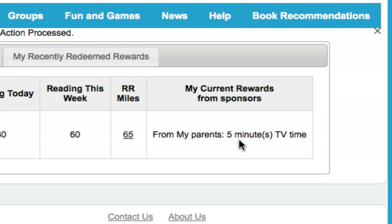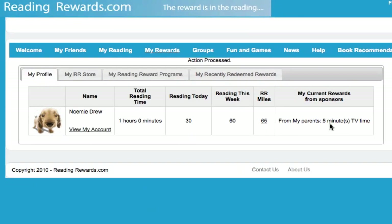So this is the way in our house we keep track of how much TV time our kids are able to watch. You can do this with video game time — it can really be anything you like. So there you have two different ways of setting up rewards on the Reading Rewards website. Happy reading!